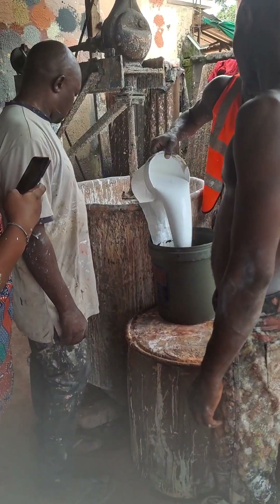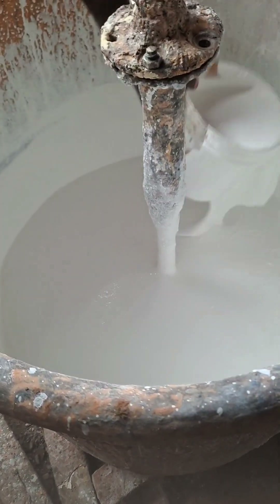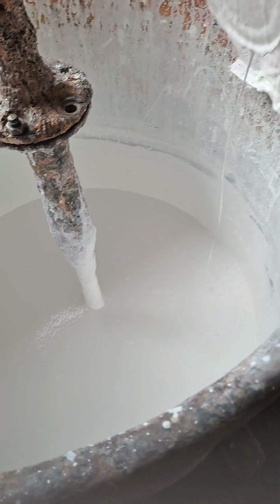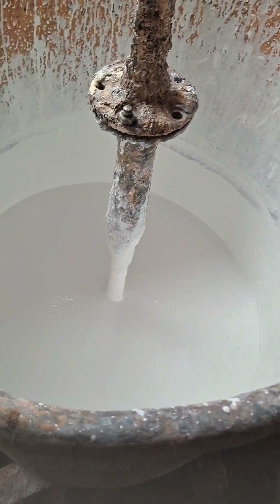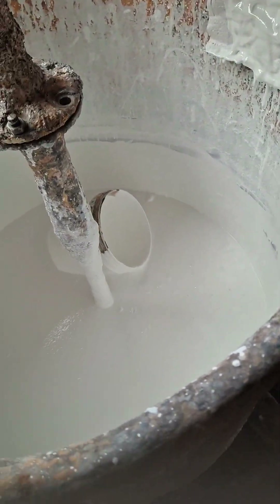So now I'm recording this one to show you guys how we produce paint, how we make paint. This is a silk paint — it's the one that you can clean with water anytime it's dirty. You use a cloth with water and clean it.